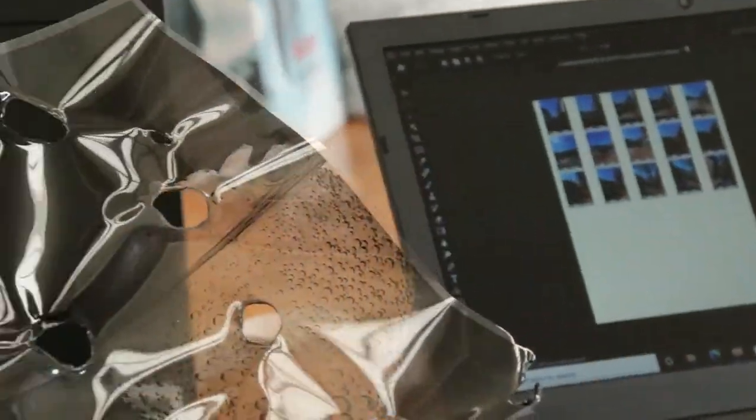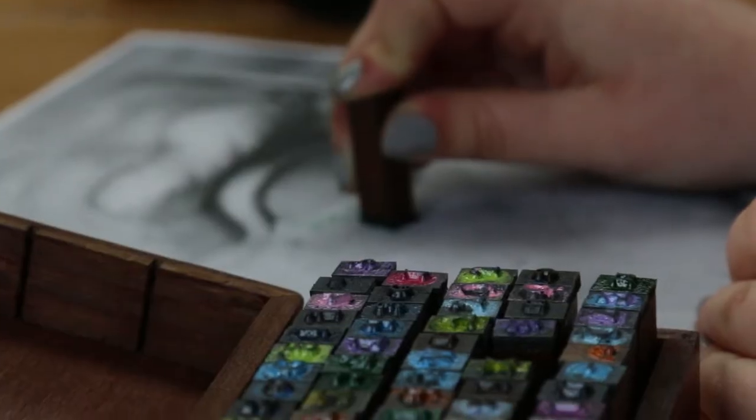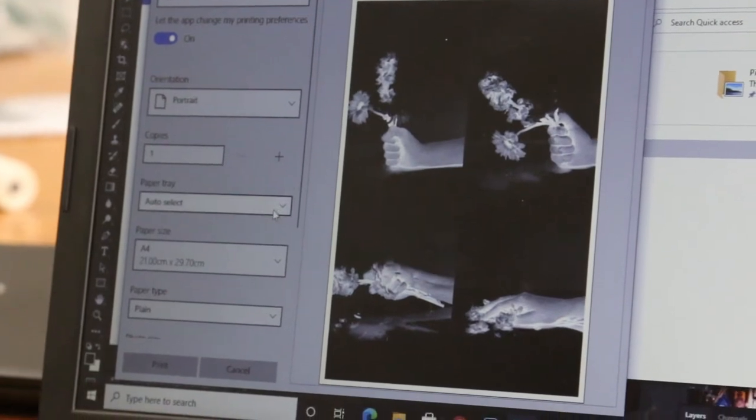In September we're launching our brand new level 2 fashion, style and design diploma, which gives you an opportunity to work with photography — digital photography, chemical photography, black and white and color.